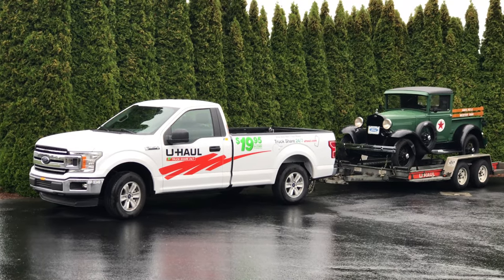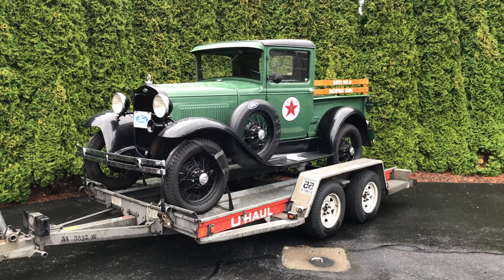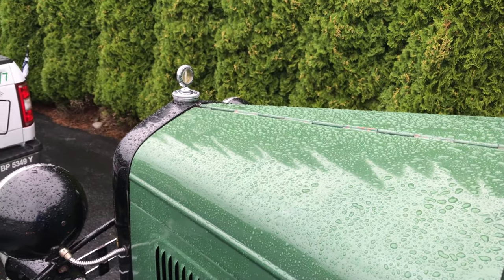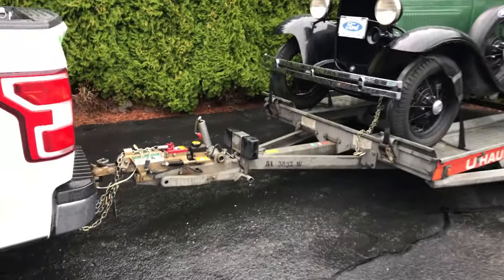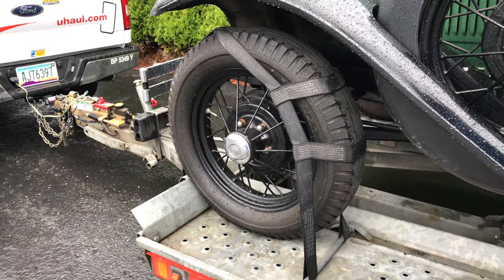It's a good thing we loaded up the Model A yesterday afternoon. We had heavy rain overnight with more expected later this morning. Good news — I don't see any water inside the Model A, so it appears to be waterproof. Excellent. Good time to check to make sure everything is secure, from the hitch to the tire straps and the chains on the Model A.